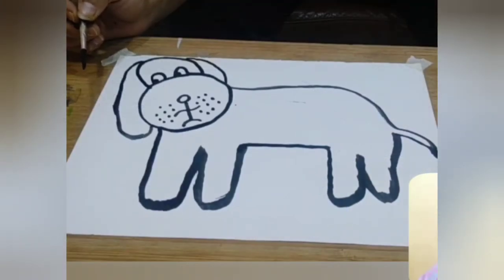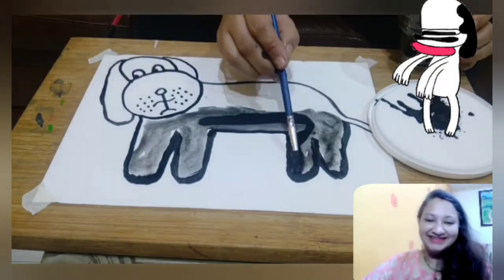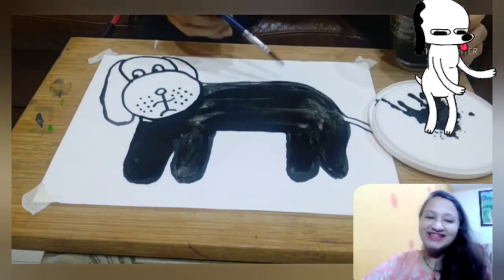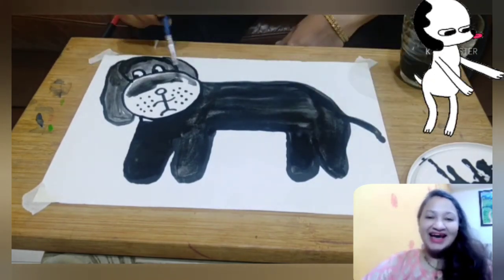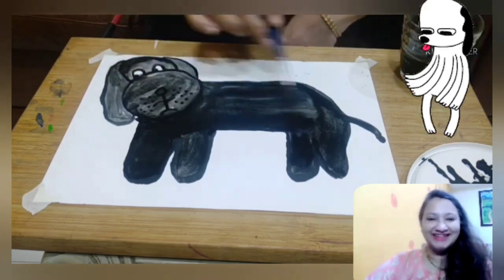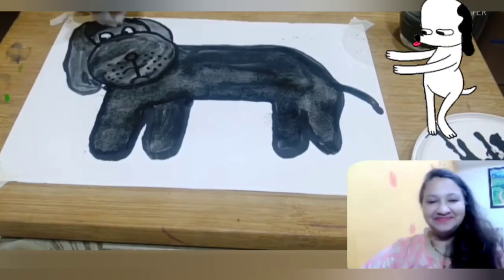Of course you can see her. Now let's complete the painting. You guessed it right — it was the door. You all found my dog. Thank you so very much. I hope you enjoyed the story. Until next time. Woof, woof, woof. Bye-bye.